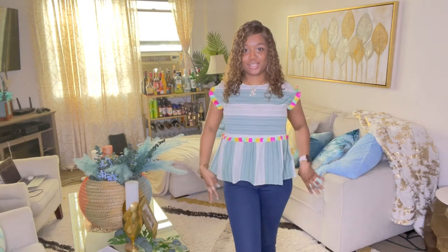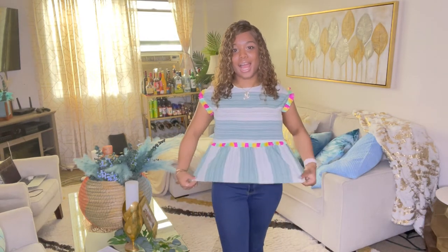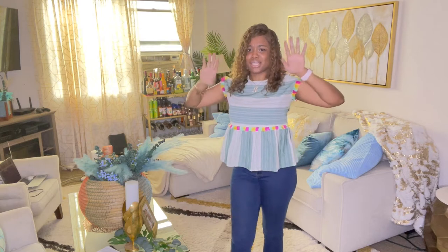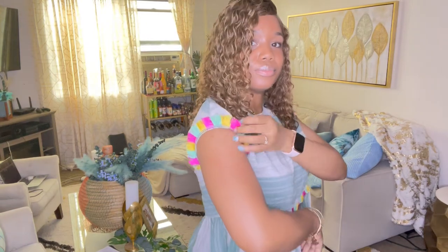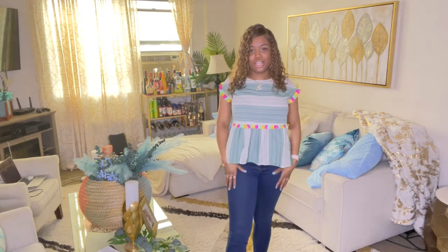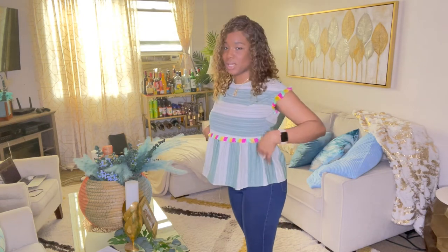Top number one is a cute little flare top — fitted at the top but flares out at the bottom. I love how flowy and comfortable it is. I like it because of the little patterns and colors. It's something different but at the same time something I know I would wear — just throw on really quick to go out. As you can see I just have on regular jeans and it looks great. I can throw this on, add some cute shoes that match this color, and give it a little pop. That's top number one!